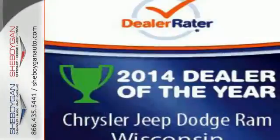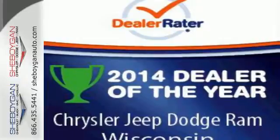This Durango can do it all. Come take it for a test drive. Come see us today.